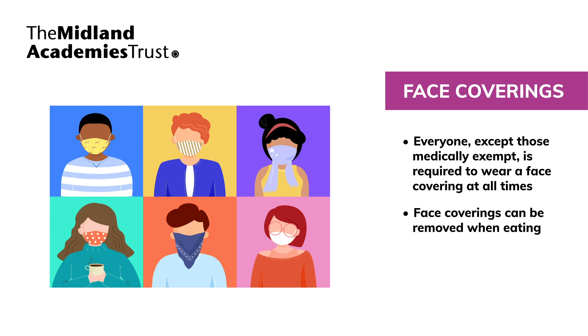Reusable face coverings must be regularly washed. In line with government advice, a face shield or visor is not adequate as a face covering and must not be worn as an alternative to one. Staff and pupils are required to wear a face covering, and anyone wearing a shield or visor will be asked to collect or put on a suitable face covering.